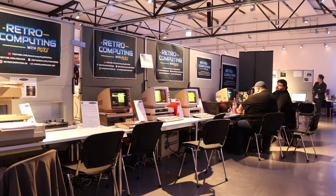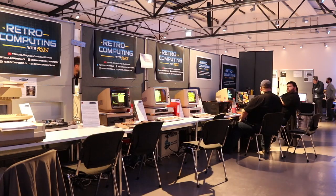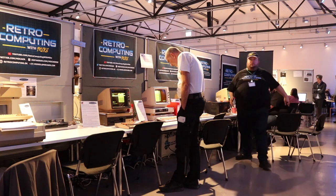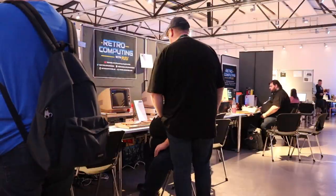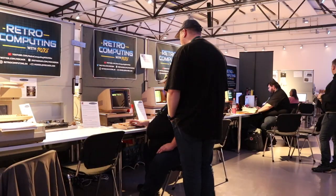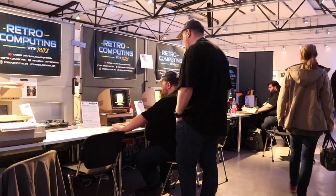I spent most of my free time the past two months preparing for this event. First I had prepared a peculiar computer from Regnecentralen, a CPM-based system with a Silex Z80 CPU and two floppy drives. It ran a couple of simple yet impressive games. Also from Regnecentralen, we had the Picoline and Partner computers running Concurrent CPM. We had some games that worked on the Partner but they were not really working on the Picoline, even though they should be compatible.